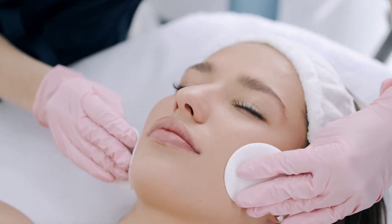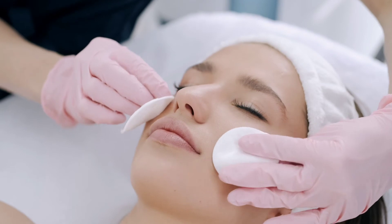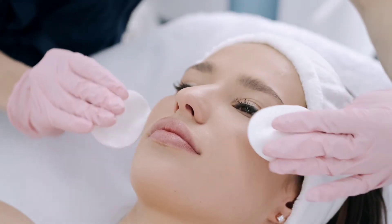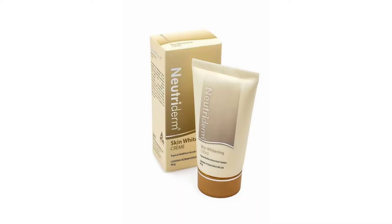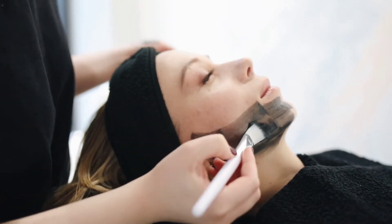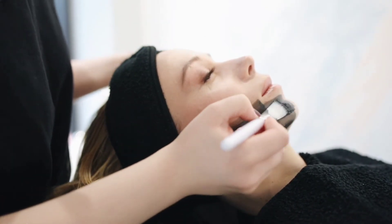Today's review is requested by a viewer. It is on a skin whitening product by the Nutriderm company. There are several videos and reviews that say this product provides skin whitening results, but let us remind you that no cream will give you permanent skin whitening. Some creams that contain ingredients like hydroquinone or niacinamide can temporarily reduce melanin and make your skin brighter.